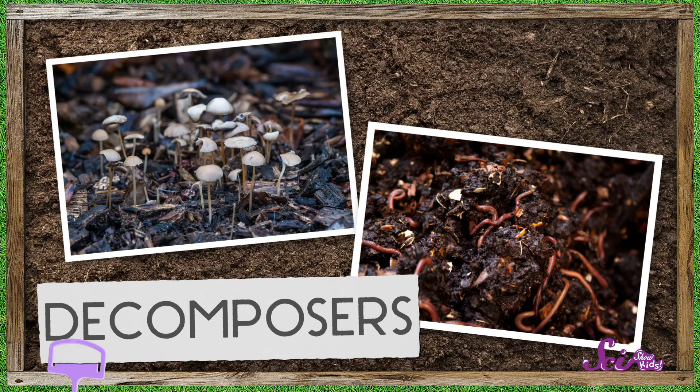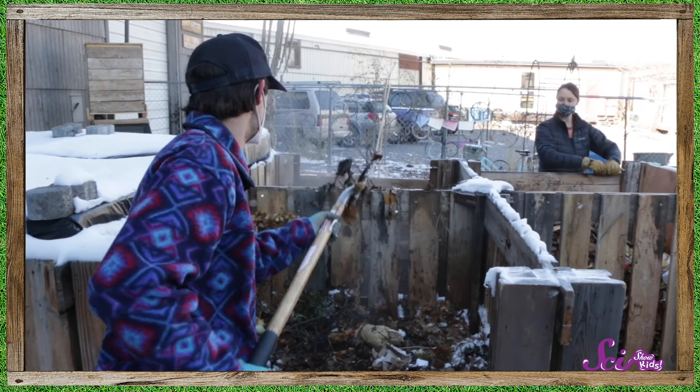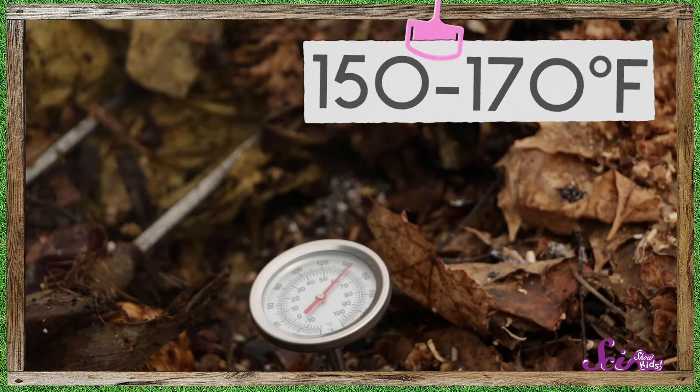So what kind of critters help with decomposition? There are some decomposers you can see, like worms and mushrooms, but then there's a whole world of critters you can't see — microorganisms and bacteria that help break down the soil. You might notice steam coming out of a compost pile, and that's not because the sun heated it up. It's because microorganisms are working really hard breaking down organic material, and that heats it up. A compost pile can get to 150 to 170 degrees just because of those microorganisms.